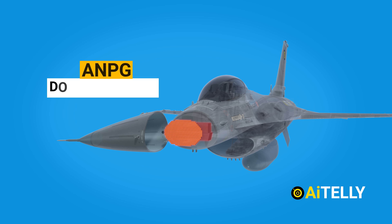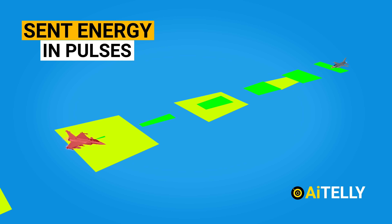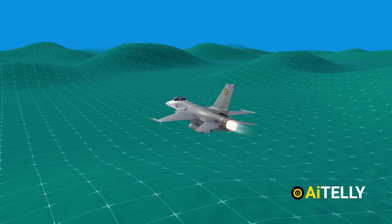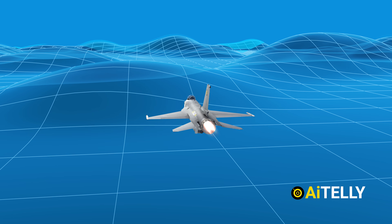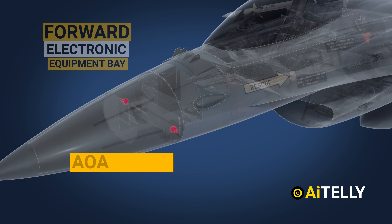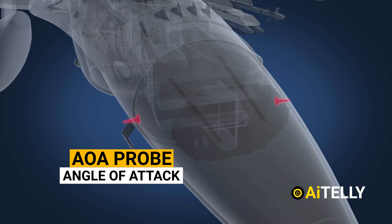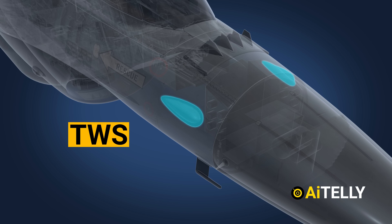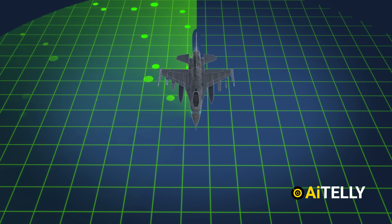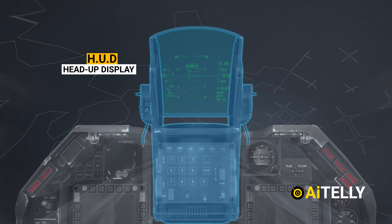Inside this cone sits the AN/PG Doppler radar. It sends energy pulses and listens for any return signal. Pulse Doppler radar is different from standard radars as it is able to look up at high-flying targets and down at low-flying targets without being confused by ground clutter. Just behind the radar lies the forward electronic equipment bay. These are the AOA probe, or angle of attack, located on both sides of the jet, also found on most modern airliners. This is the TWS antenna — in full form, track while scan — a mode of radar operation in which the radar allocates part of its power to tracking the target or targets.